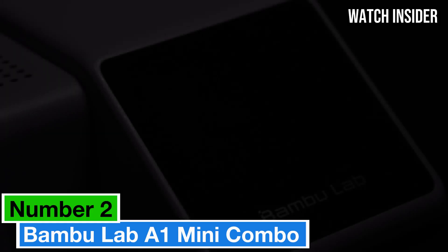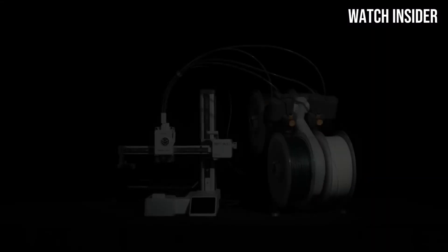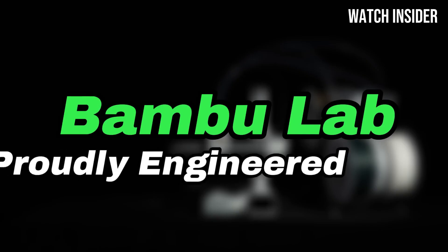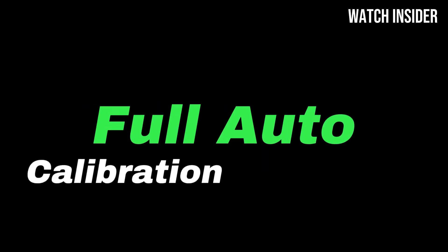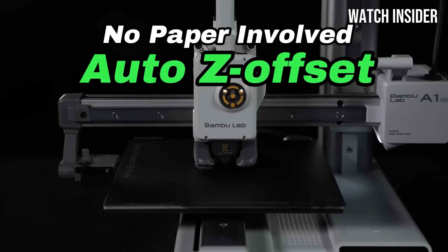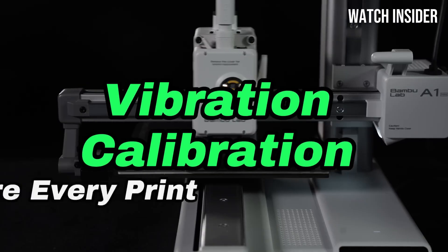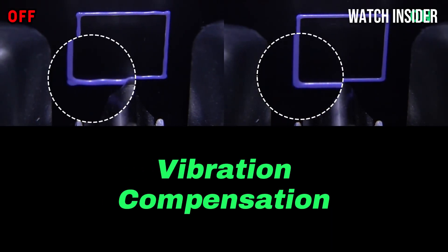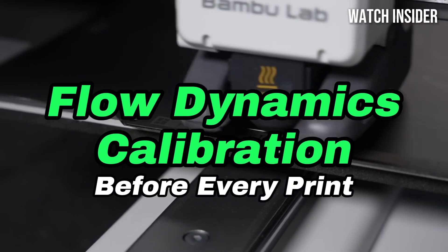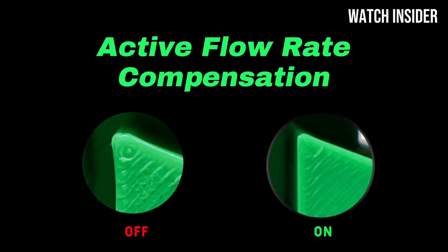Number 2. The Bamboo Lab A1 Mini Combo is a game-changer in the world of compact 3D printing, making it an ideal choice for both beginners and experienced users alike. After extensive testing, we found that this printer combines impressive performance with a user-friendly design, delivering exceptional results without the steep learning curve that often accompanies 3D printing technology. One of the standout features is its impressive print quality — the layered detail and precision are remarkable, rivaling much larger and more expensive models.